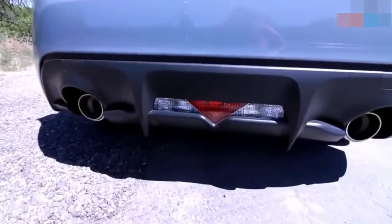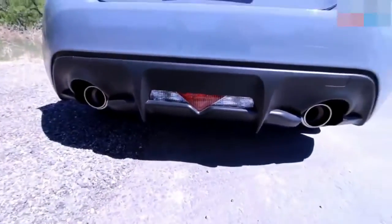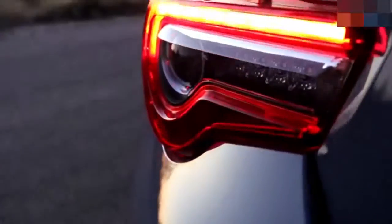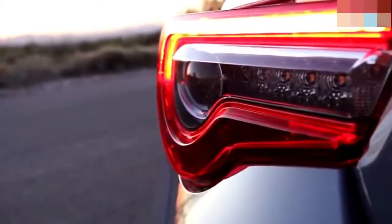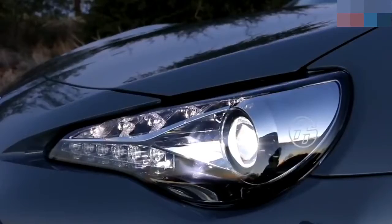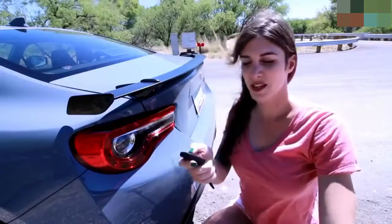The 86's rear bumper has an integrated diffuser, and I really wish this lower portion was painted the same color as the car — I think that would add a nice touch. It's a good-looking backside. The taillights are full LED to complement the LED headlights, and these headlights and taillights are my favorite part of the car. I actually prefer the headlights on the 86 more than the BRZ, but that's just a preference thing.